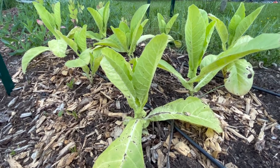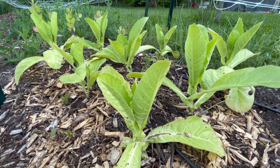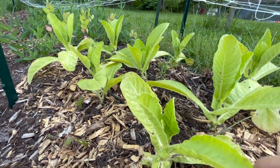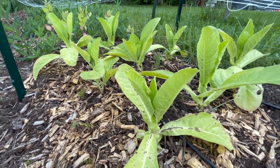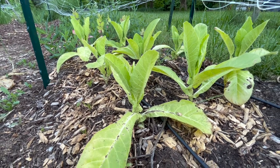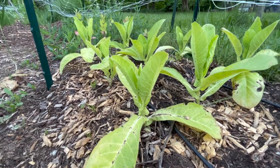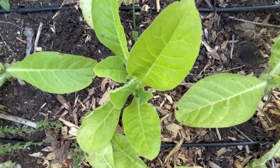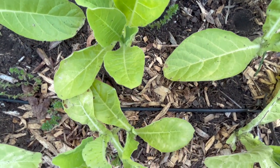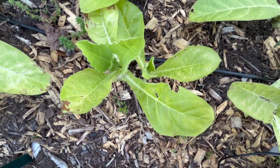Next I have nicotiana, also known as flowering tobacco — another new one for me. This is a white variety that's supposed to be really fragrant. I started them about 10 weeks before my last frost date and they were such vigorous seedlings. They've taken a hit from a lot of rain and some slugs, so I've pulled off some lower leaves, but I think they're settling in and will put on a lot of growth really soon.